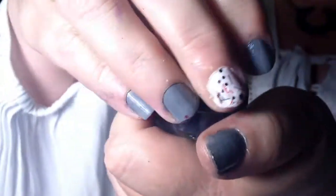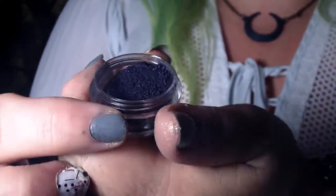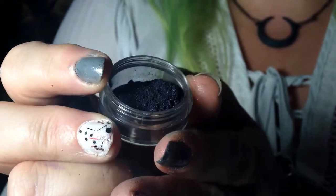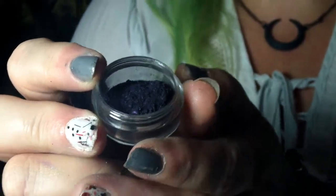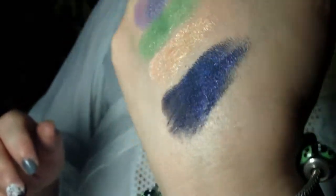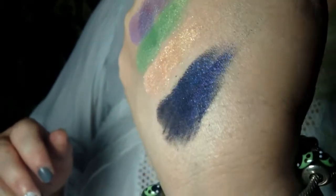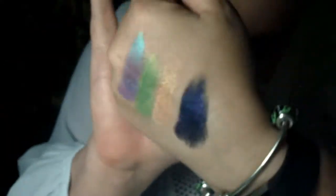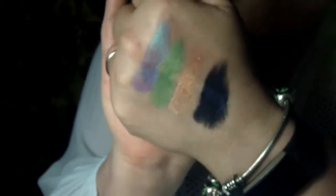The final shadow releasing for Halloween is called Gigi, named for Kiki's cat in Kiki's Delivery Service. It is black with a very strong purple shift. Those are the four eyeshadows that will be releasing.